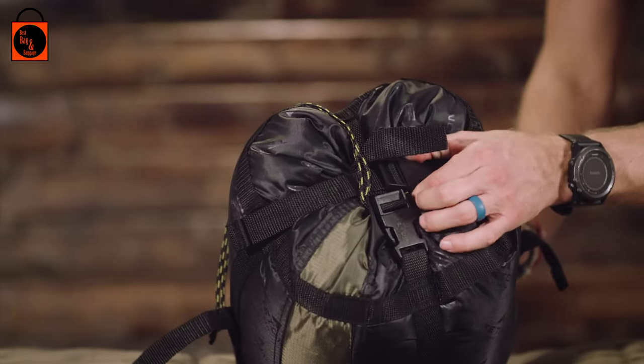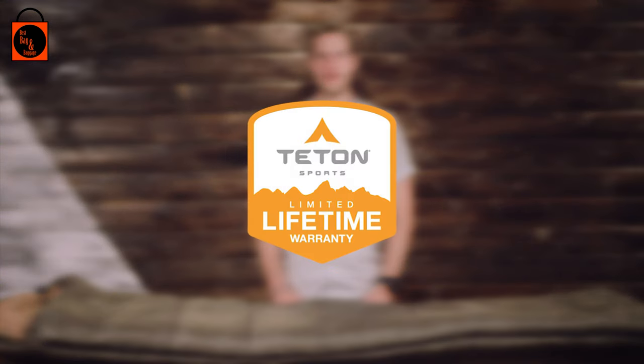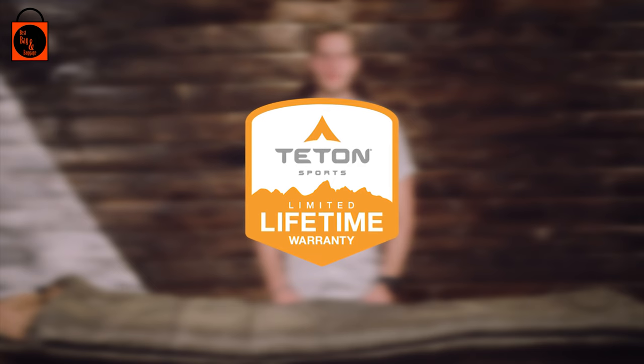It's exceptional quality at an affordable price. The Teton Sport Celsius sleeping bag line, along with all Teton products, comes with our limited lifetime warranty, which is our promise that you can count on us.